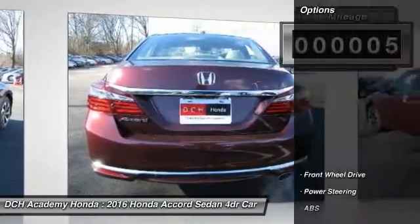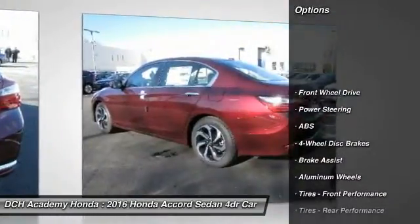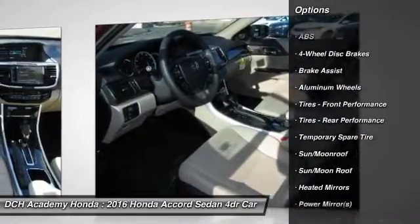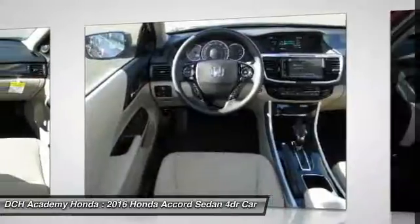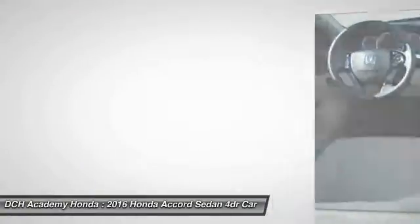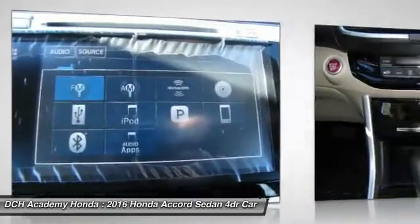Here are some of this vehicle's great options: keyless entry, steering wheel audio controls, anti-lock braking system, moonroof, Bluetooth, power steering, adjustable steering wheel, four-wheel disc brakes, aluminum wheels, and keyless start.